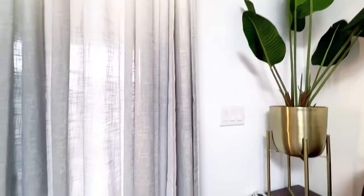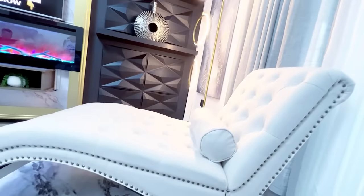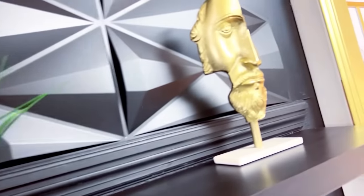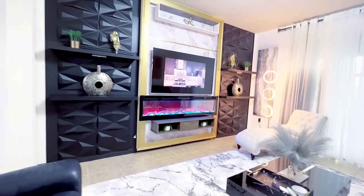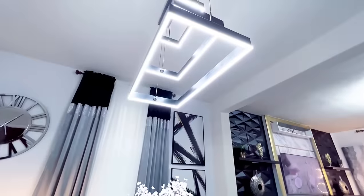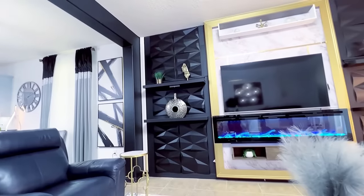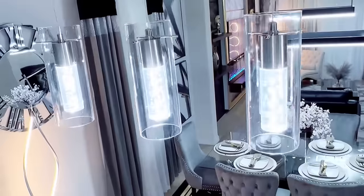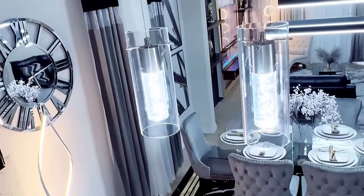This home has completely changed from what it used to look like before, and I am so pleased with the results. I also forgot to mention that I added more lights in the kitchen area around the island.